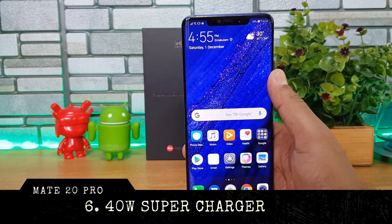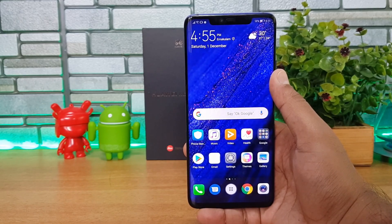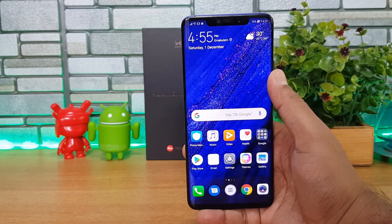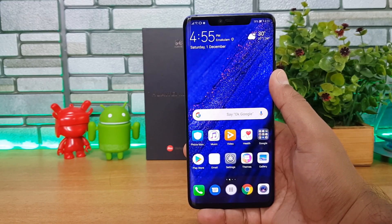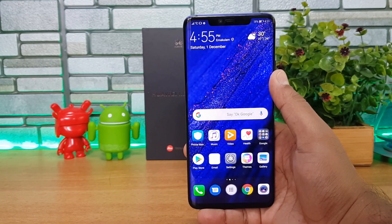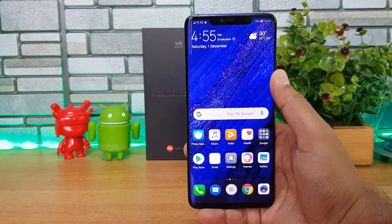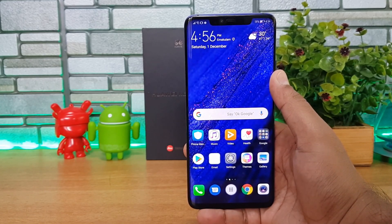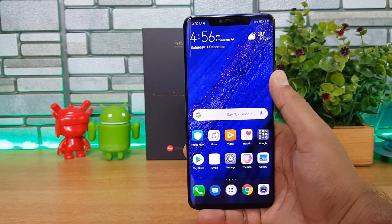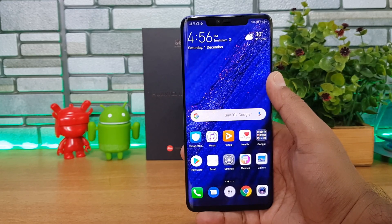The next awesome feature is the 40-watt SuperCharger. It gets you almost 70% battery in just 30 minutes — really great performance. The Mate 20 Pro has a 4200mAh battery and fully charges in about 65 minutes. Battery performance is excellent too, with consistently around six and a half hours of screen-on time, which is impressive even with the WQHD+ resolution display.